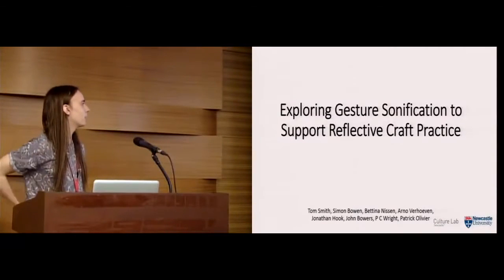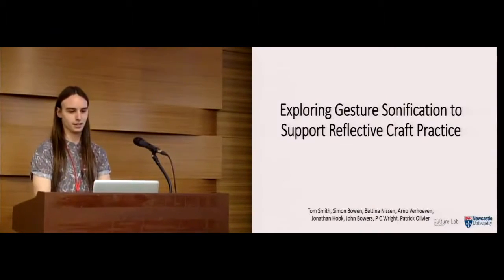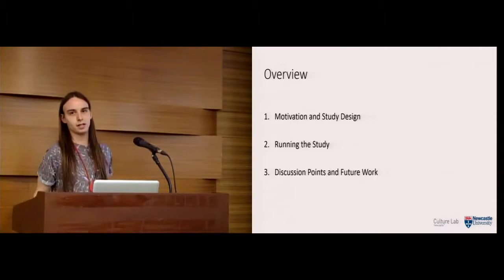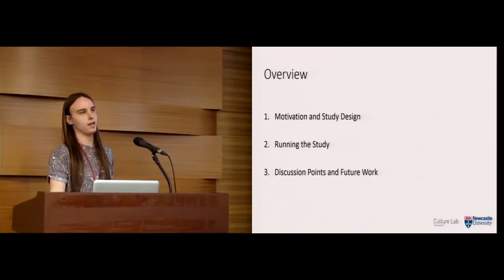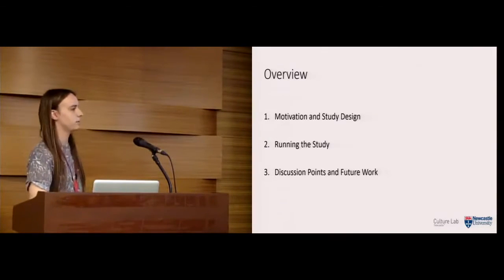I'm Tom Smith and I'm going to be talking about our qualitative study exploring gesture sonification to support reflective craft practice. Just a quick overview: I'll first start talking about the motivation behind the study and the study design, then our running of the study and our findings, and finally end up with some discussion points and potential future work.